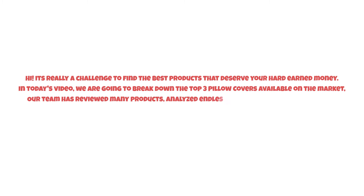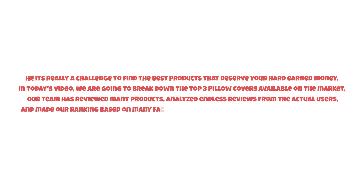Hi, it's really a challenge to find the best products that deserve your hard-earned money. In today's video, we are going to break down the top three pillow covers available on the market. Our team has reviewed many products, analyzed endless reviews from actual users, and made our ranking based on many factors such as price, quality, durability, performance, and the manufacturer's reputation.